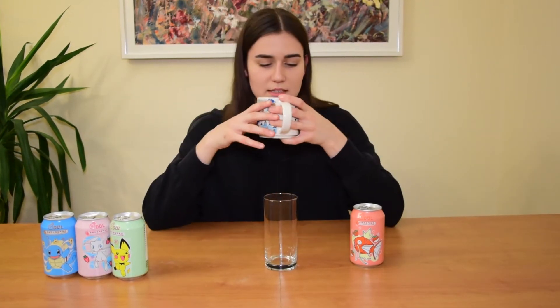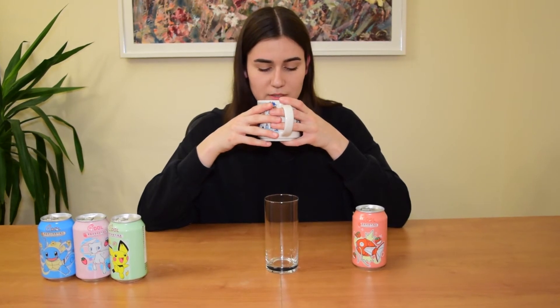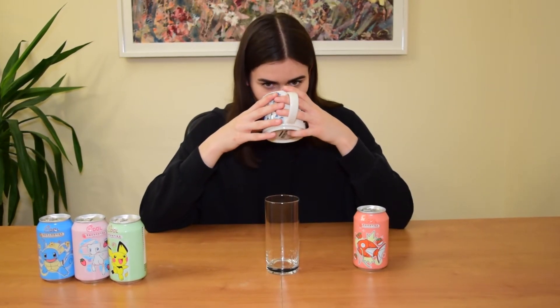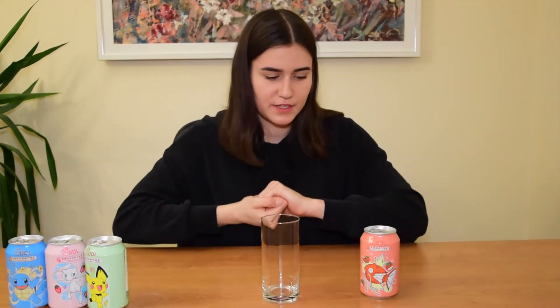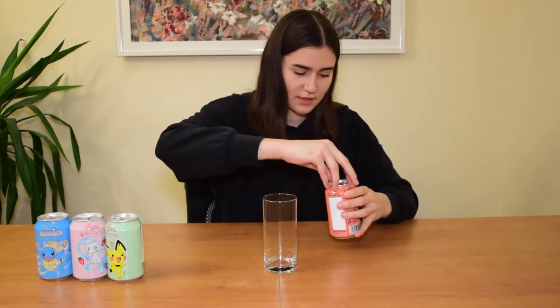I also have my coffee with me in case all of those taste horrible and I have to do something to my taste buds. Okay, so let's go with the first one. I hope it doesn't explode. So let's go.